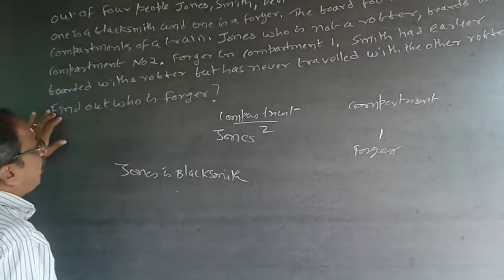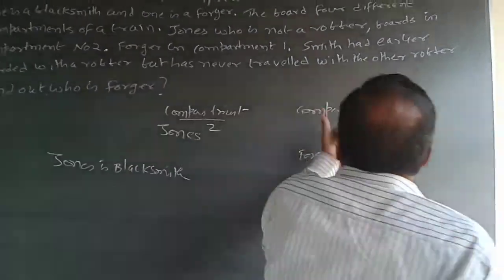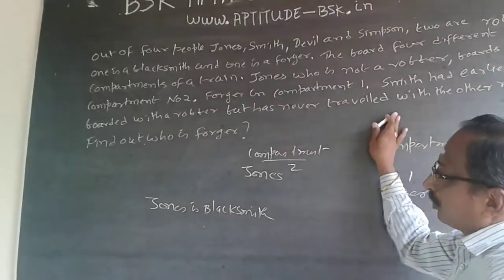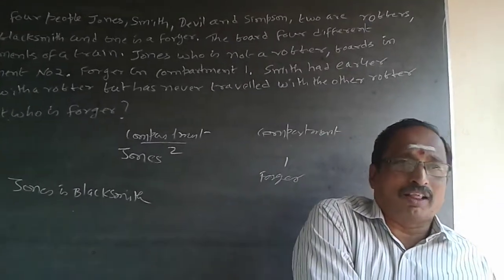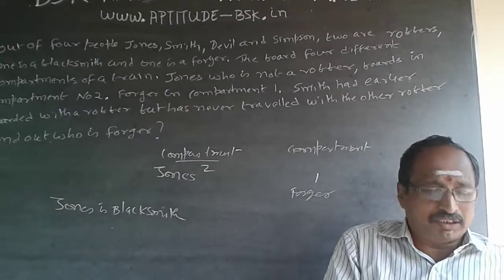Now the question is: find out who is the forger. The next statement says Smith has already travelled with one robber and has never travelled with another robber. So Smith is also not a robber, because he has travelled with one robber and has never travelled with another — that means he is not a robber.